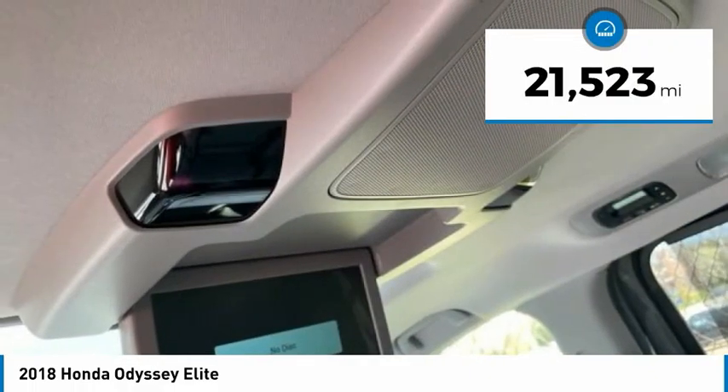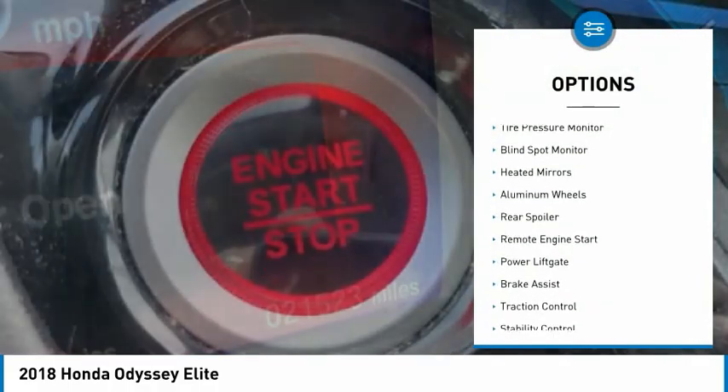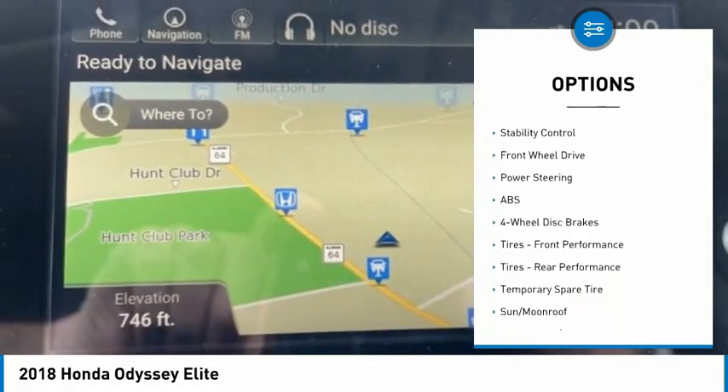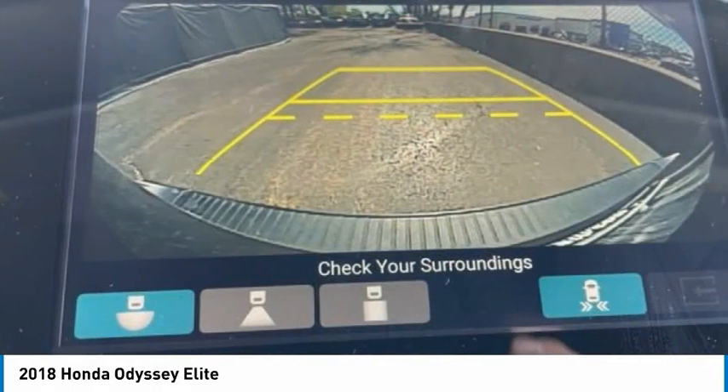This vehicle has less than 25,000 miles. Here are some of this vehicle's great options: tire pressure monitor, blind spot monitor, heated mirrors, aluminum wheels, rear spoiler, remote engine start, power lift gate, brake assist, traction control, stability control.